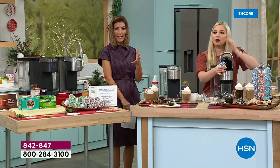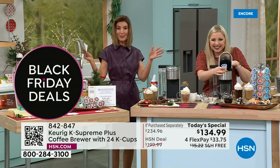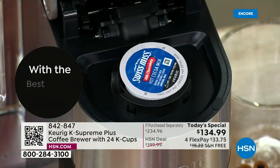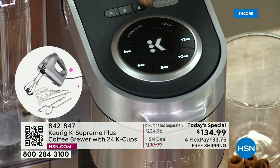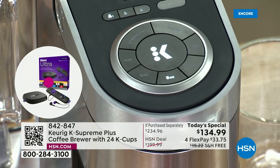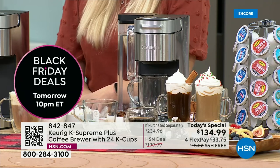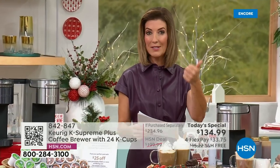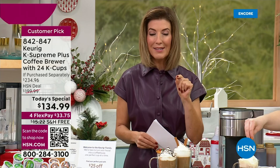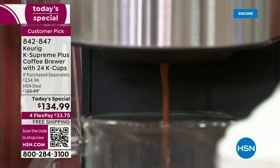When you have Keurig, you have the number one brand in single-serve brewing. If you shop the Keurig Supreme Plus — remember this is the Plus, not the basic Supreme — you get all the upgrades: customizable temperature, size, strength, and pre-programmable settings. You will pay more for the basic Supreme everywhere else than you'll pay for our today's special with all the extras.